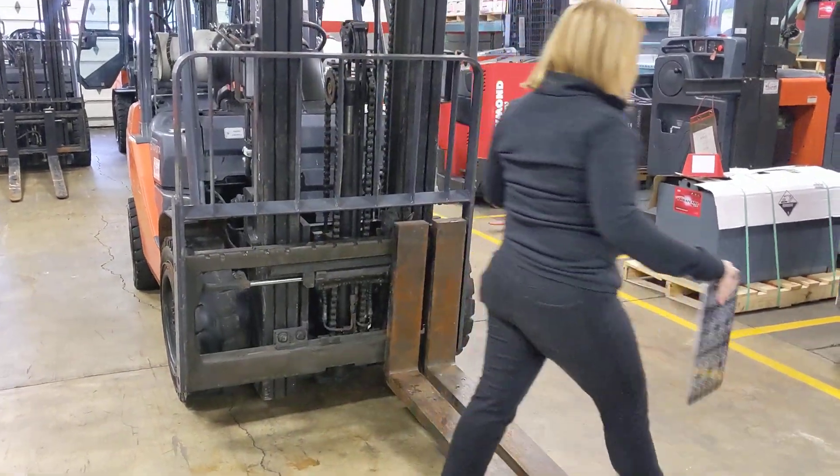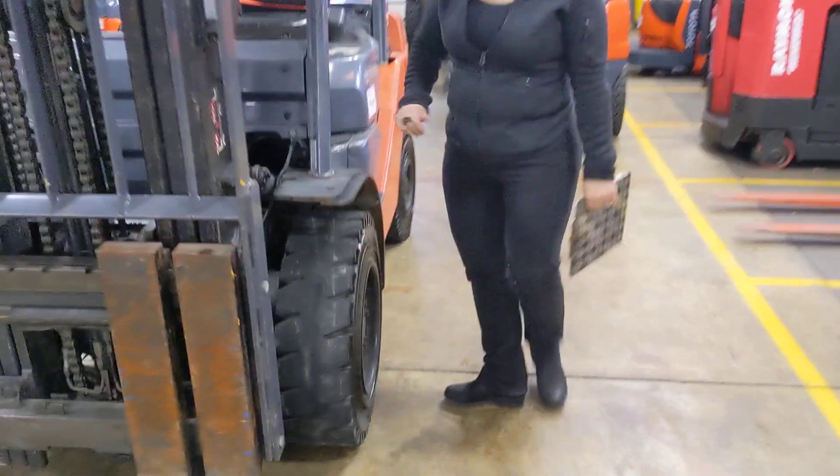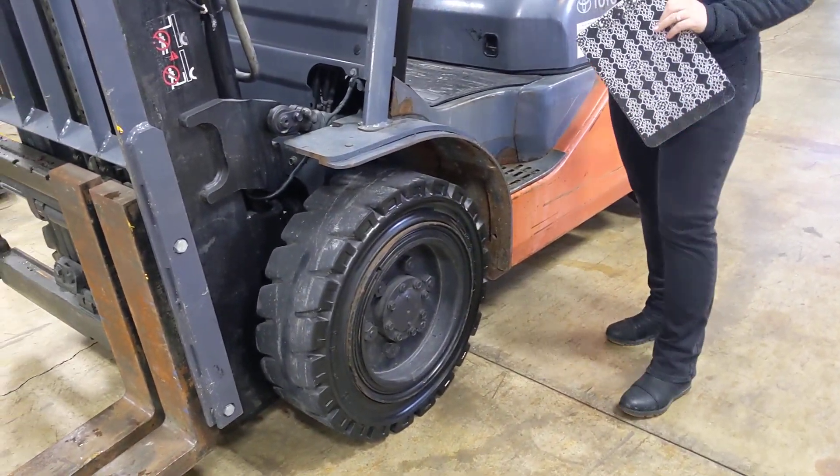Currently has 60-inch standard tapered forks, and you can see here that the tires are black traction solid pneumatic tires.